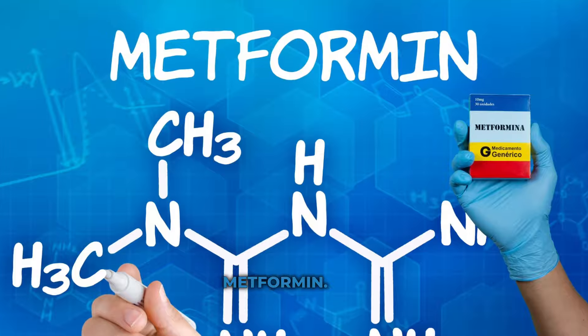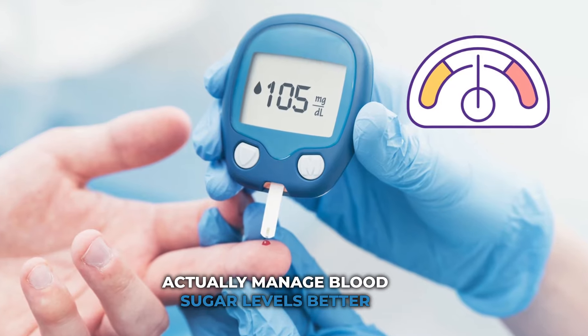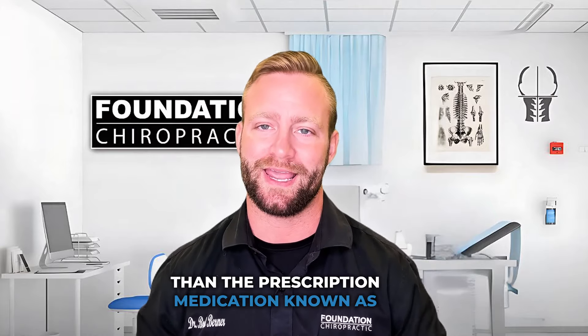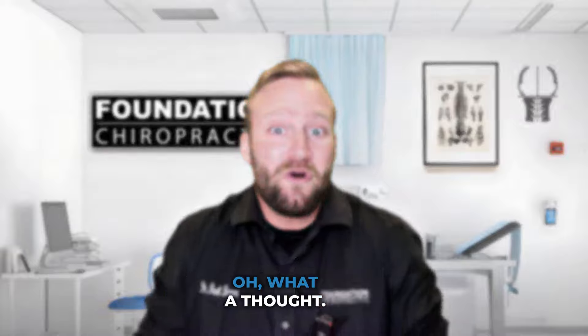And now for the grand finale: ACV versus metformin. Studies have shown that apple cider vinegar can actually manage blood sugar levels better than the prescription medication known as metformin. ACV just pulled off an Einstein move there.